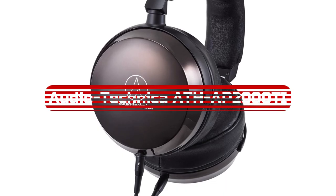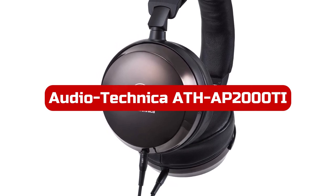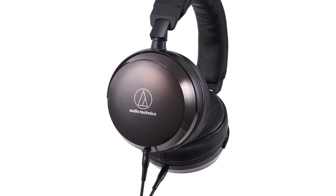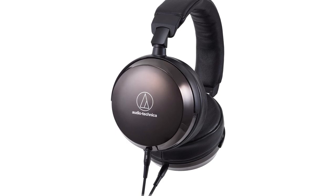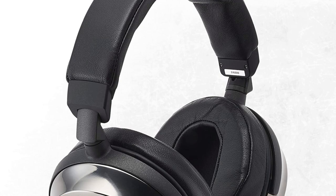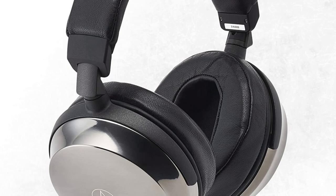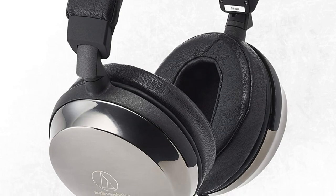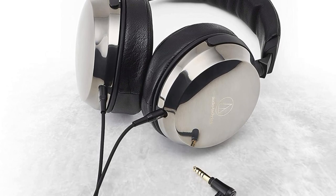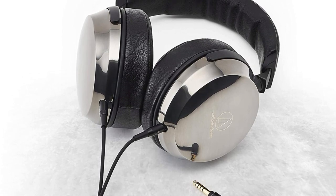At number four is the Audio-Technica ATH-AP2000Ti Closed Back Headphones. The Audio-Technica ATH-AP2000Ti headphones are an audiophile's dream come true. The black color and over-ear form factor are sleek and stylish, making them perfect for use at home or on the go. The wired connectivity technology ensures a stable and reliable connection, delivering high-quality sound that audiophiles demand. The large 53mm drivers with a permanent magnetic circuit are capable of hi-res audio reproduction, providing clear and detailed sound that is a pleasure to listen to.